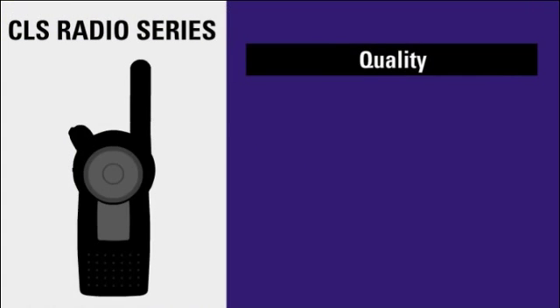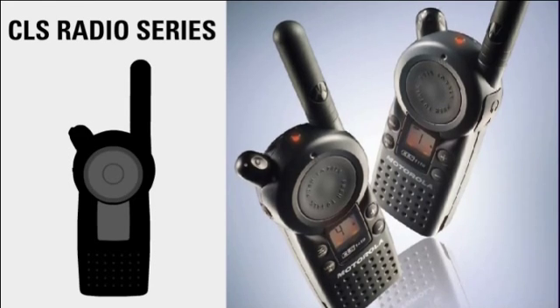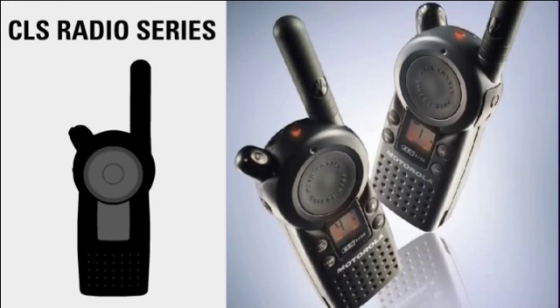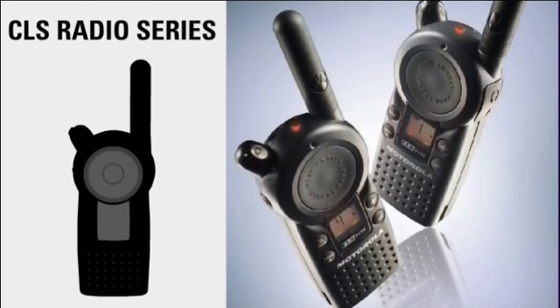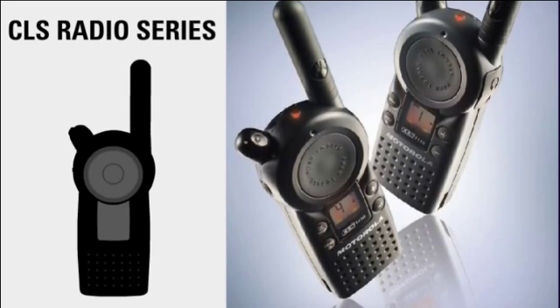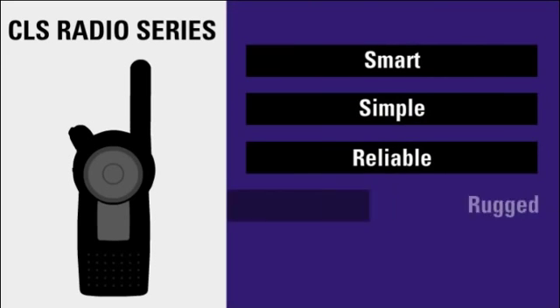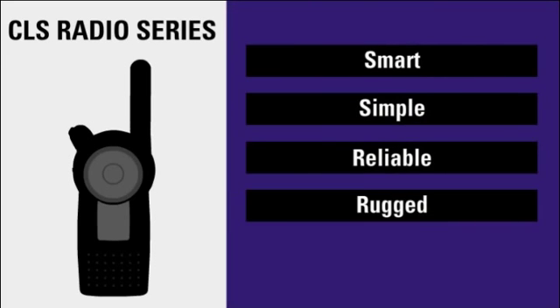Delivering remarkable quality and flexibility, the intuitive CLS two-way radio series keeps up with the fast pace of business on-site. Designed with productivity in mind, the CLS radio series provides a communication solution that is smart, simple, and reliable, while able to withstand the daily rigors of the workplace.